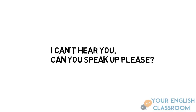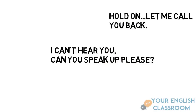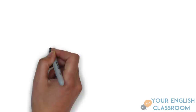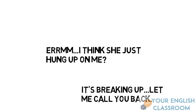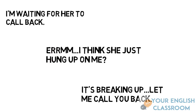Now, how do we respond? If there's a problem, 'I can't hear you. Can you speak up, please?' Also, 'Hold on. Let me call you back.' We can also say, 'Hang on. Let me see if he's around.' 'I think she's just hung up on me' — that means when somebody doesn't want to talk to you at all. You can also say, 'It's breaking up. Let me call you back.' Some people use this as an excuse, by the way. You can also say, 'I'm waiting for her to call back.'